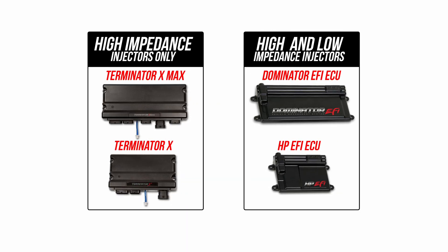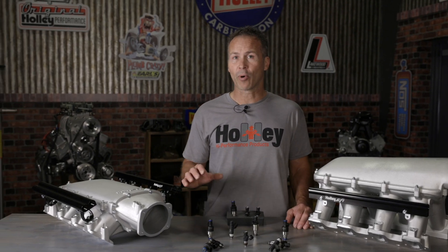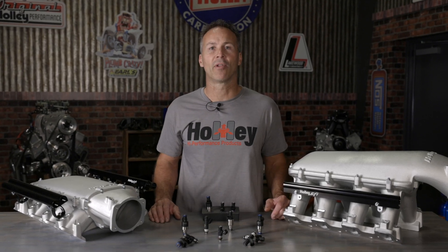Holley's Terminator X ECUs support high impedance injectors, while our Dominator and HP ECUs can control both high and low impedance setups. One of the biggest advantages to using a low impedance injector is its ability to open and close much quicker. It takes 6 to 12 amps to open the injector initially, but after that the current can be reduced to about 1 to 2.5 amps to keep it open. The low resistance and higher spring pressures result in faster opening and closing times, making injector tuning easier, especially when using high flow injectors.